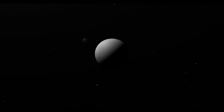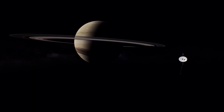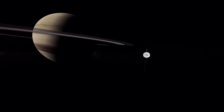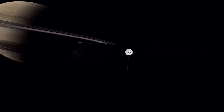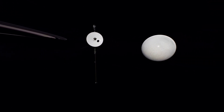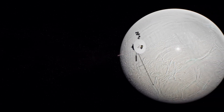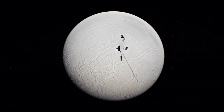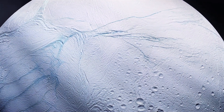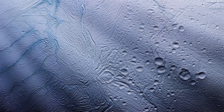Enceladus, Saturn's sixth largest moon, was originally identified by William Herschel in 1789. However, our knowledge about this moon remained limited until the Voyager 2 spacecraft conducted flybys of Saturn in 1980 and 1981, providing some initial insights. Nevertheless, it wasn't until the Cassini spacecraft initiated close encounters with Enceladus in 2005 that we truly began to unravel the mysteries of its captivating surface and environment, thrusting it into the spotlight.